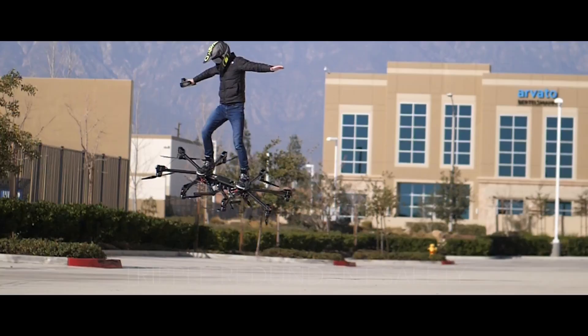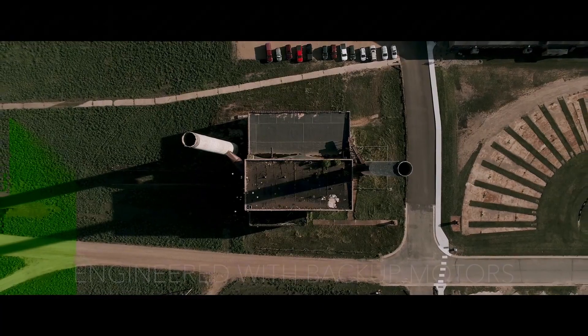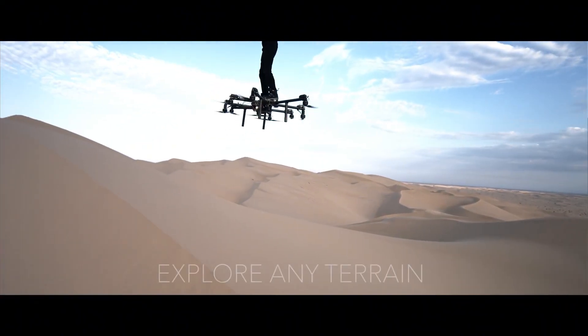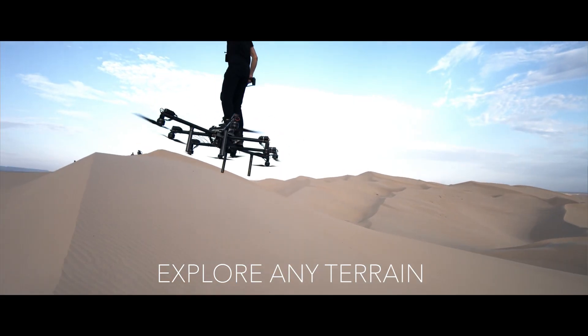Priced at around $19,999, this futuristic flying machine offers an affordable entry into the world of personal aviation. The Sky Surfer Aircraft isn't just a gadget — it's a bold step toward the future of human mobility.